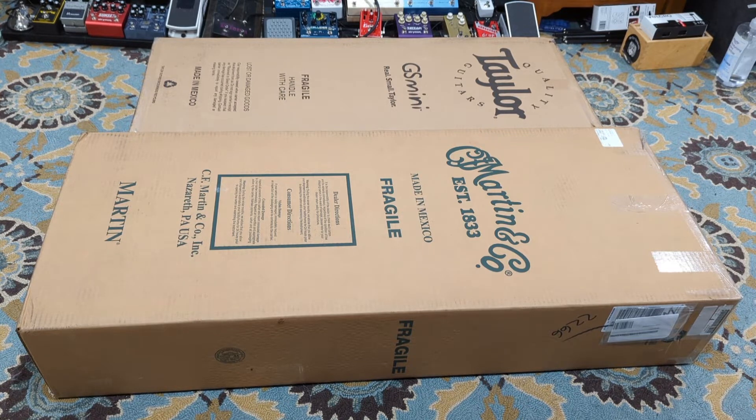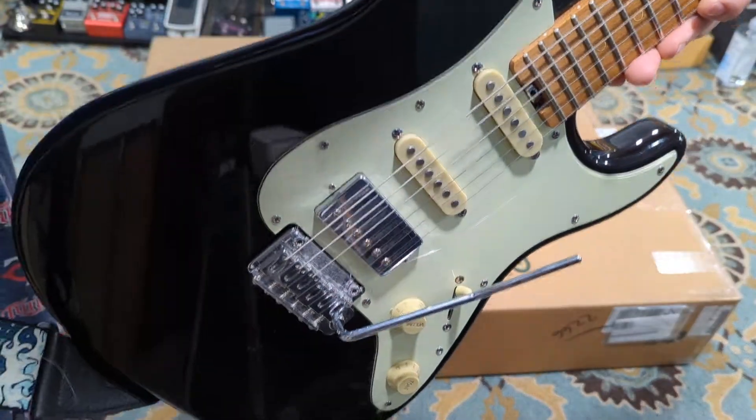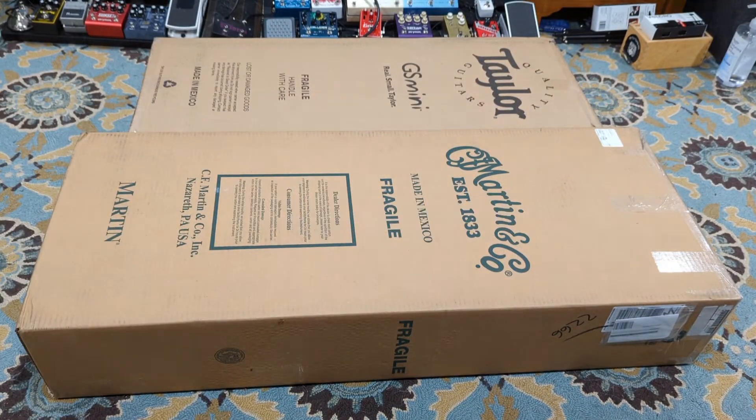My favorite guitar as of late is the Schecter Nick Johnston, specifically the Nick Johnston HSS Traditional. I purchased both of these on Guitar Center's website. These are both pre-owned — in obvious part because they are not in Schecter boxes — but another spoiler: they're both Schecters. So I'm going to pause and we'll unbox each one at a time.